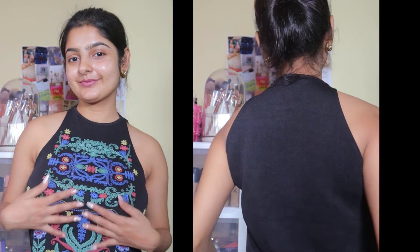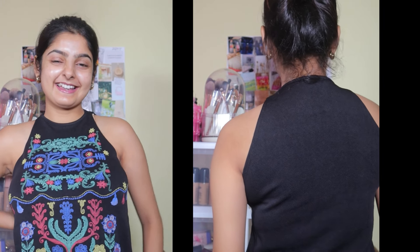This top is black color — the front side has a different color which looks very good. This top is very stretchable and soft. It's black color so my skin tone will be very complimented. What do you think about this? Please comment below!